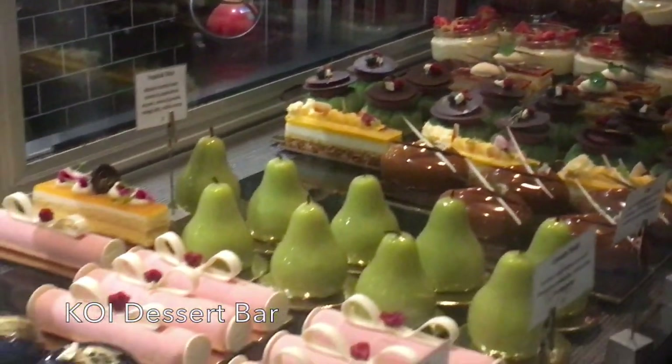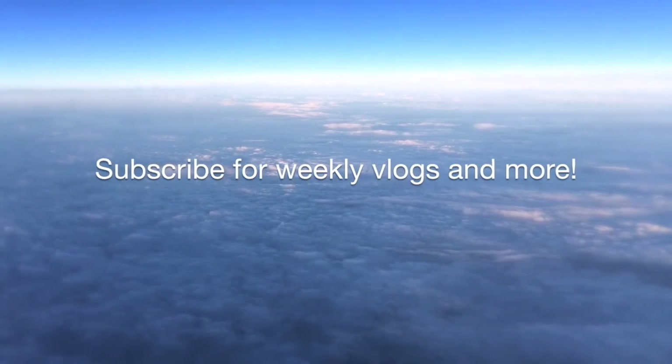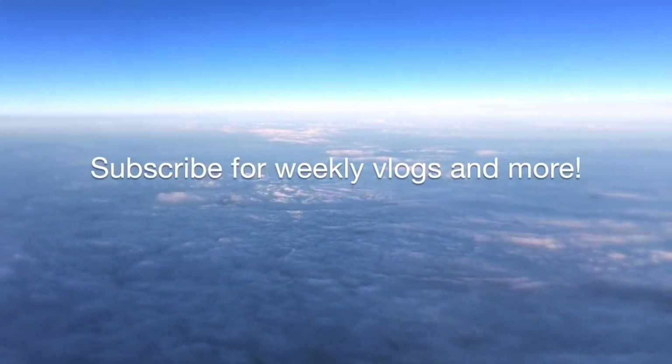So that is it from Central Station and Ultimo for now. Thank you so much to Aranthi for joining us and for showing us around this great place. We are maybe going to hit another dessert. Until next time, don't forget to subscribe and we'll see you in the next vlog - if you liked this give it a thumbs up, and next week we're headed to Newtown.